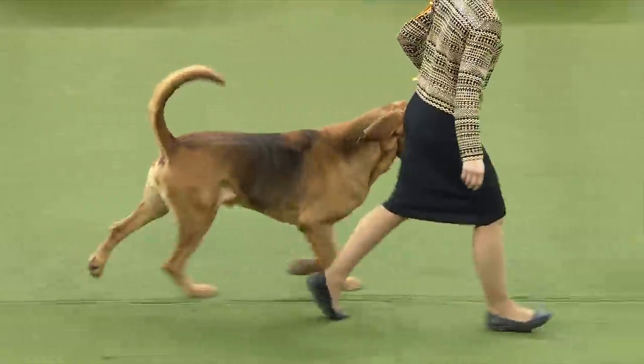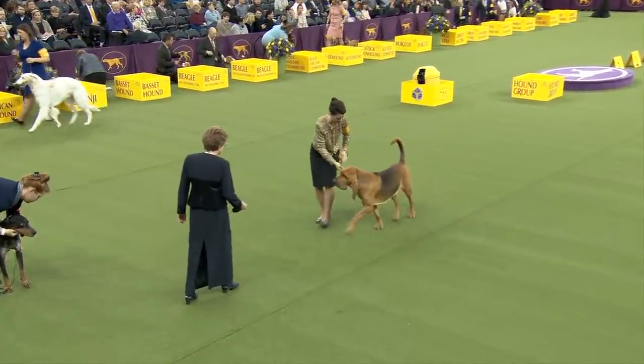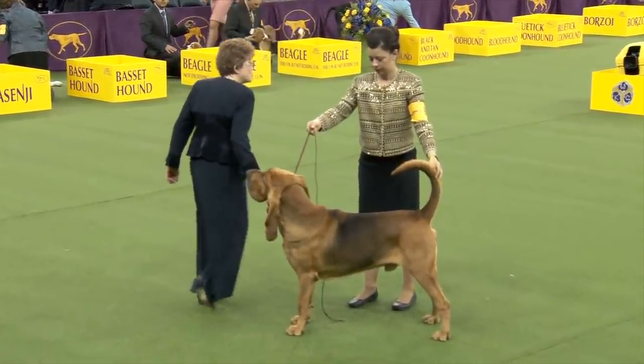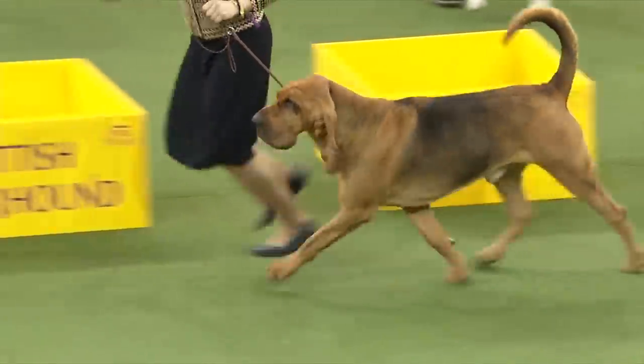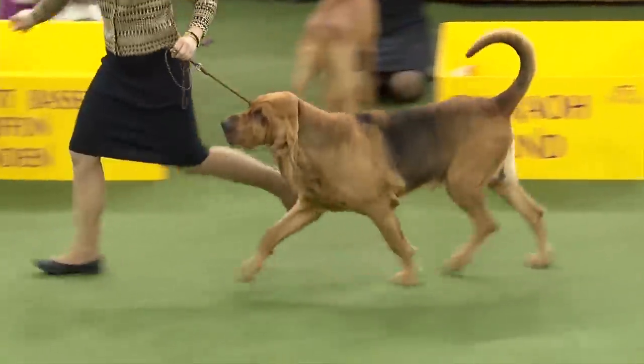This is Heather — she had the working hound group winner a few years ago. This dog has a trick dog title, which is one of the new AKC Sports. He has a real typical way of going — that ambling, easy way. Lots of skin.